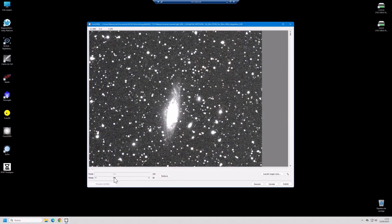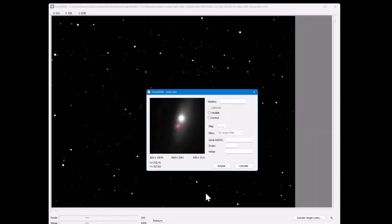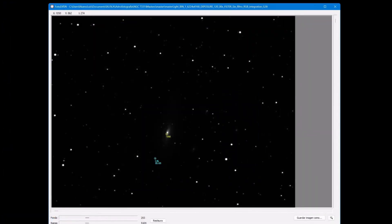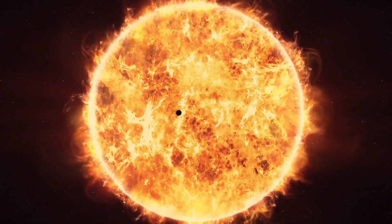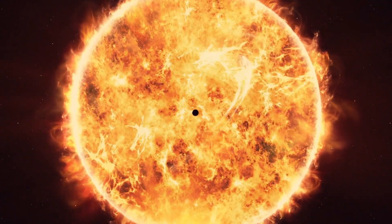Another example is photometry. Here, what we do is measure the brightness of celestial bodies, and with something so simple, we can study variable stars, detect and measure supernovas in other galaxies, or even observe the transits of exoplanets — or rather measure them — because when these planets pass in front of their star, they cause a dip in the intensity of its light, and this is something we can measure ourselves.